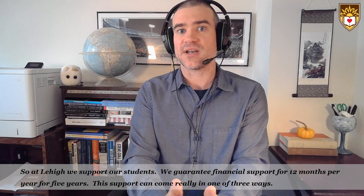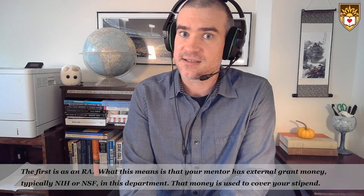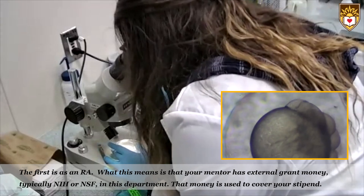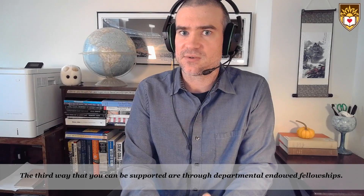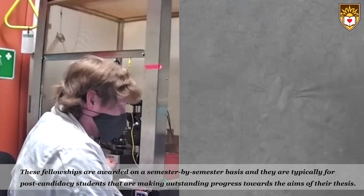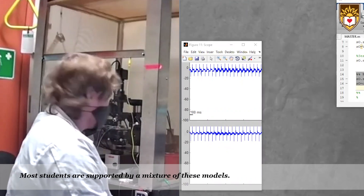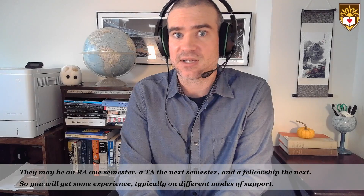At Lehigh we support our students and we guarantee financial support for 12 months per year for five years. This support can come in one of three ways. The first is as an RA, where your mentor has external grant money — typically NIH or NSF — that is used to cover your stipend. The second way is as a TA, where you might teach a laboratory section or serve as a grading or recitation TA. The third way is through departmental endowed fellowships, awarded on a semester-by-semester basis, typically for post-candidacy students making outstanding progress toward their thesis aims. Most students are supported by a mixture of these models.